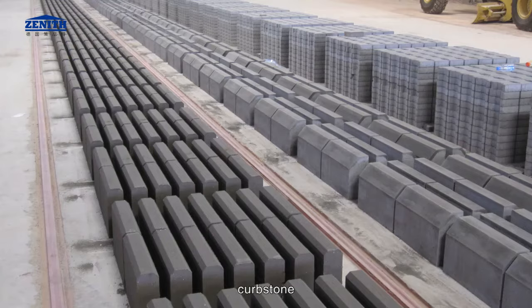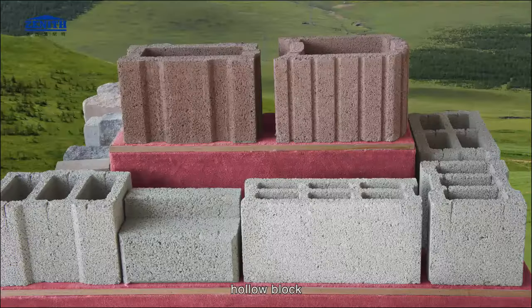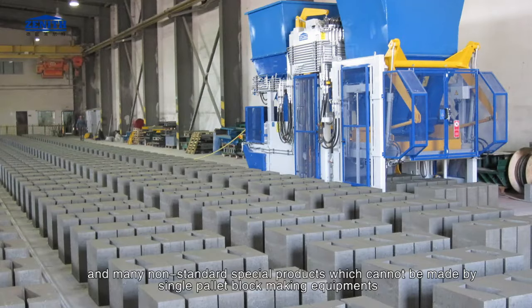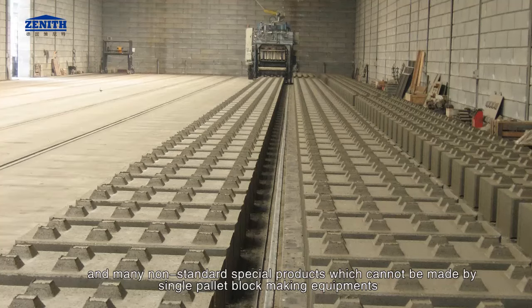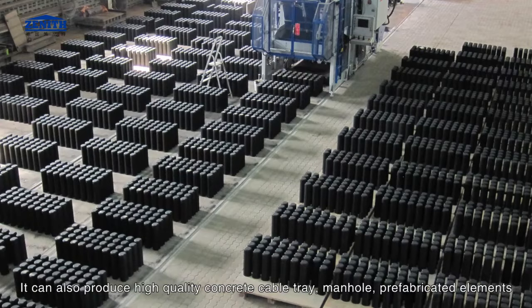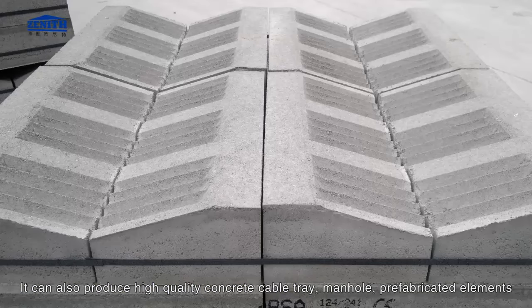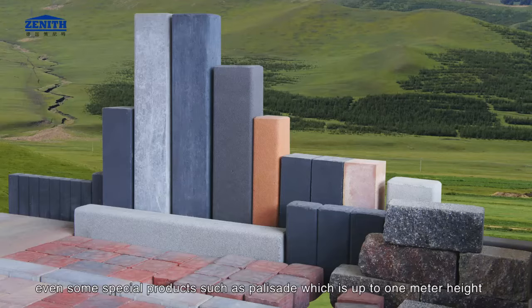Grass stone, curb stone, decorative block, hollow block, insulation block, and many non-standard special products which cannot be made by single pallet block making equipment. It can also produce high quality concrete cable tray, manhole, prefabricated elements, and even special products such as brick fence which is up to 1 meter in height.